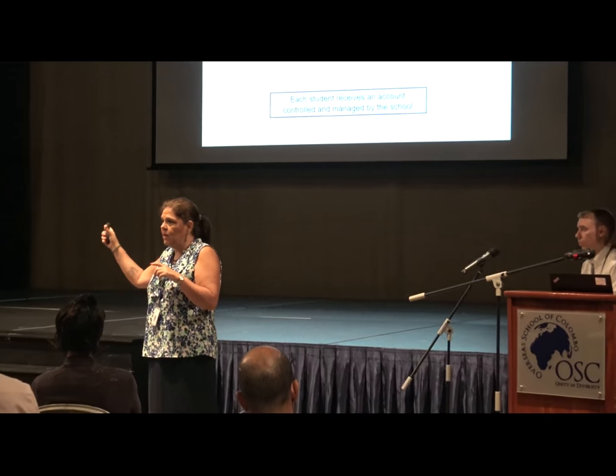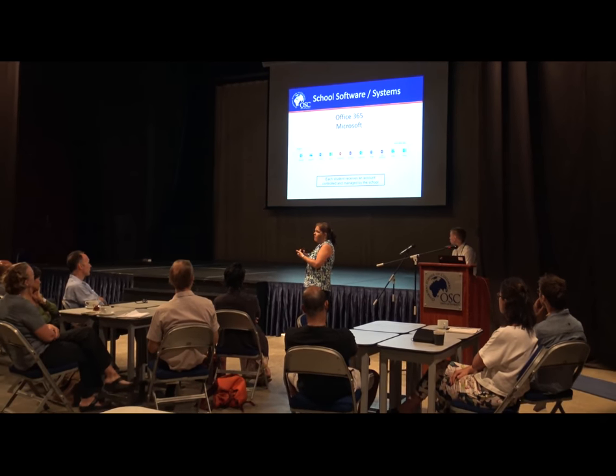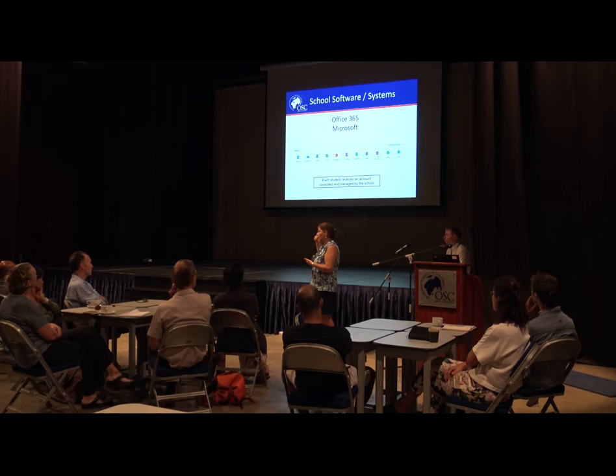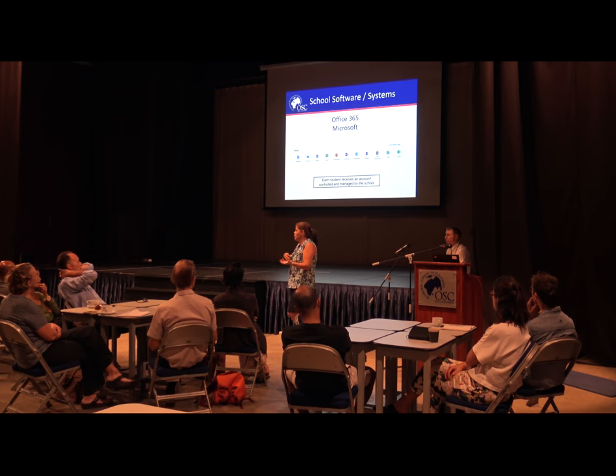The same account — formatted like M-J-M-R-A at O-S-E-W-K — also works in the Office 365 environment. This software is used extensively in secondary school. Having Office 365 means students can download Excel, Word, PowerPoint, Publisher, and more onto their own laptops. It's a protected, school-controlled account and everything is managed by the technology department.